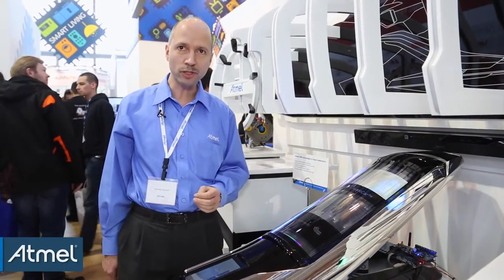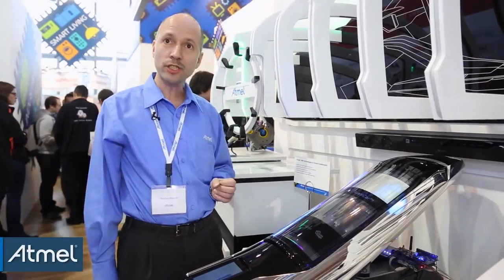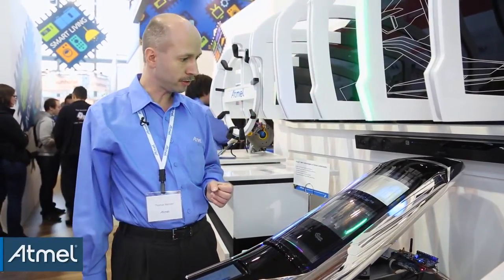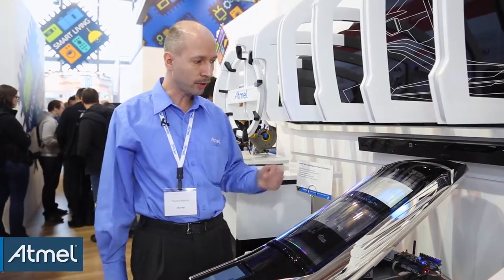For instance, one important feature is that glove operation is possible with this kind of technology. Even if there is moisture on the screen, it can work well.